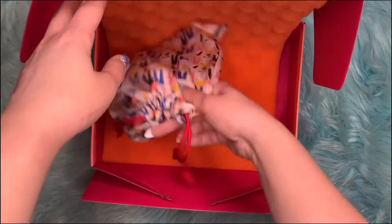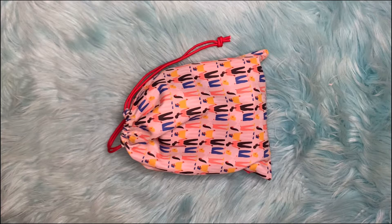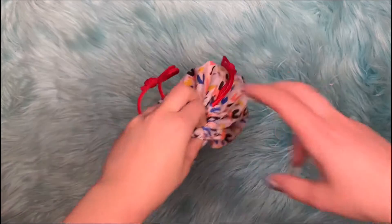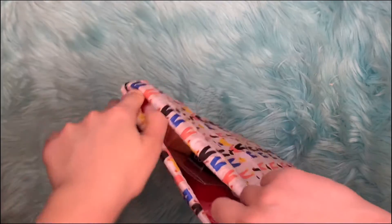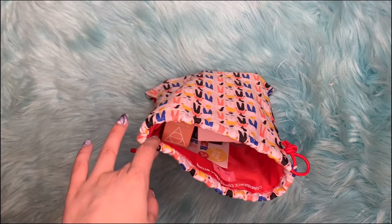Let's get this all out of the box. This is the bag that it comes in. Let's look at what's inside. We did get to pick some of the items in our bag, so I'm excited.